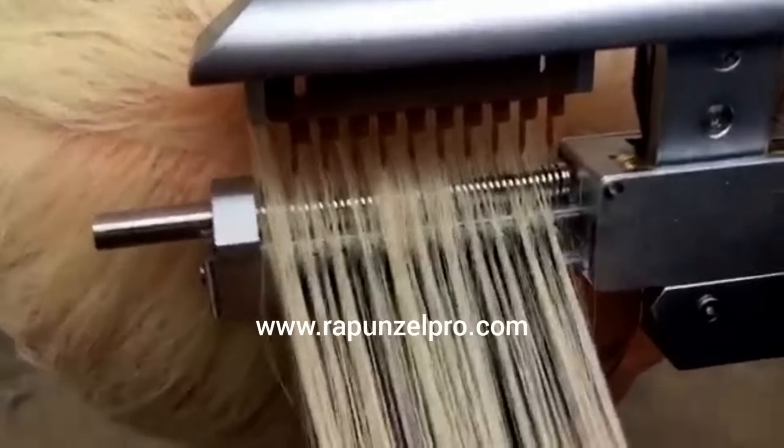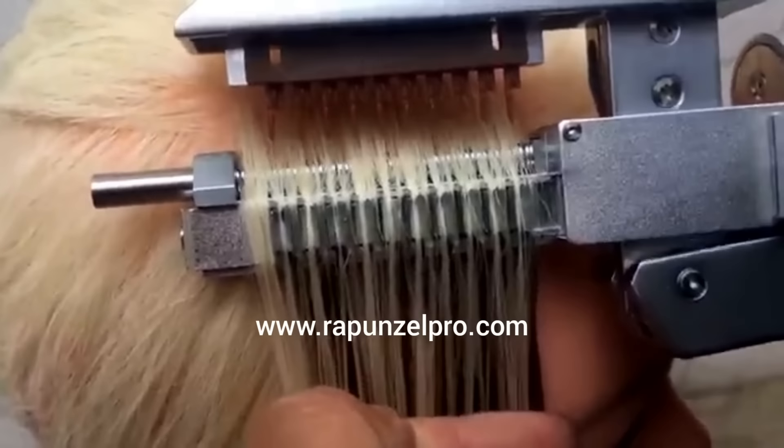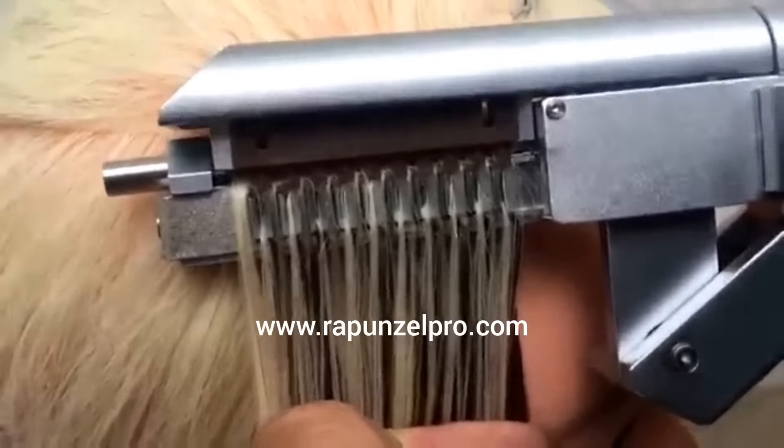First, place the hair into the slot, then press the handle to the end.